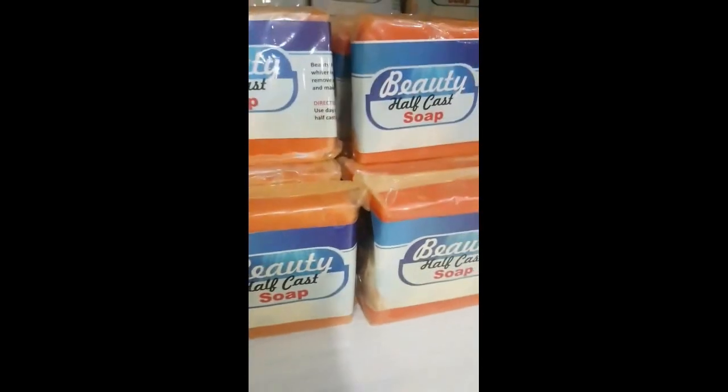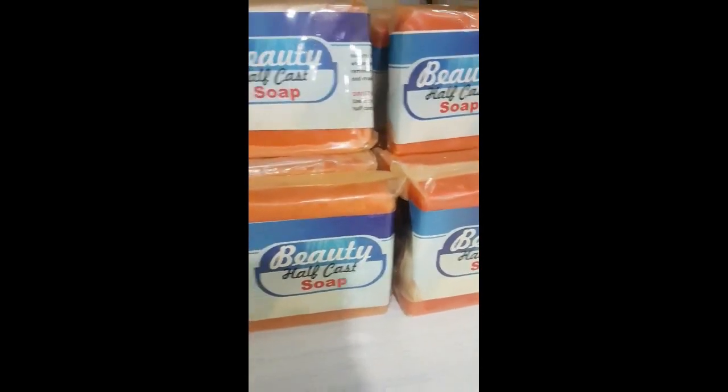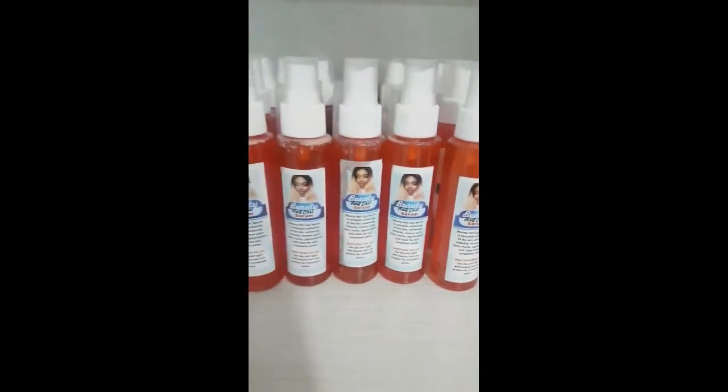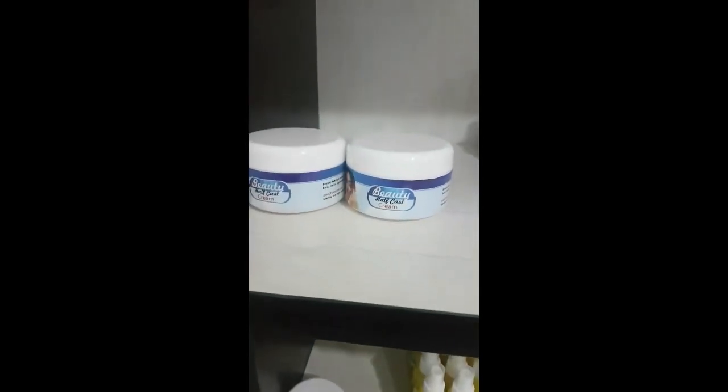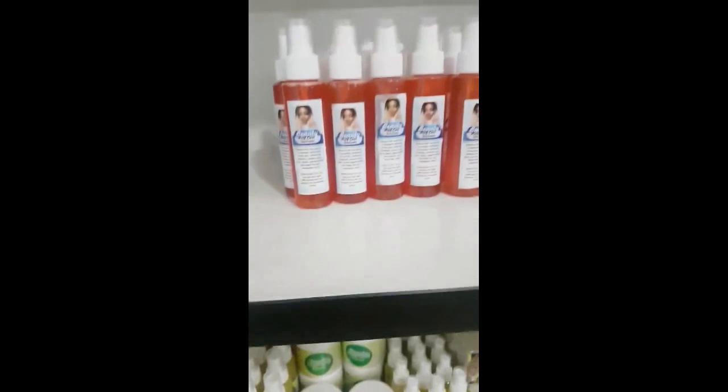These are Afka soap. These are Afka soap, the small size. These are Afka oil, the big size. These are Afka cream. We sold out of that — we are going to produce more. They are whitening products.